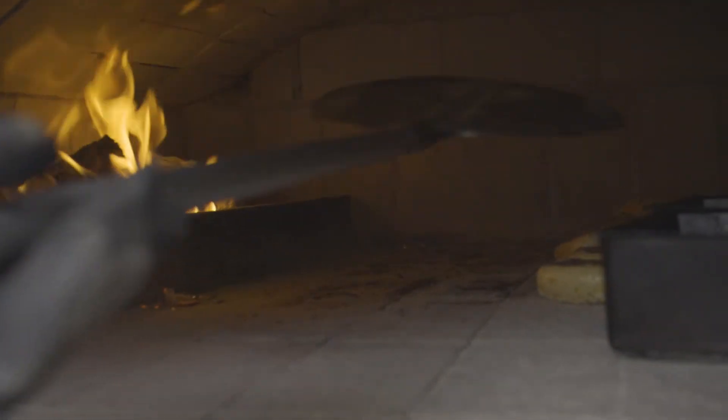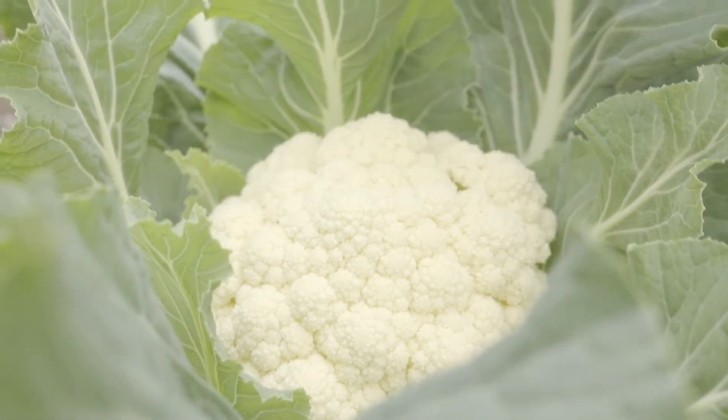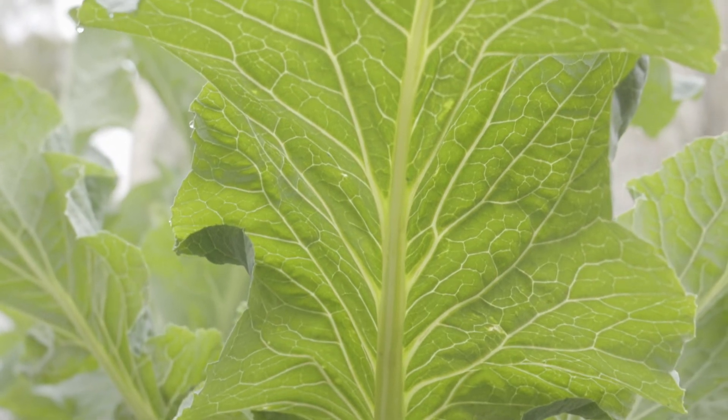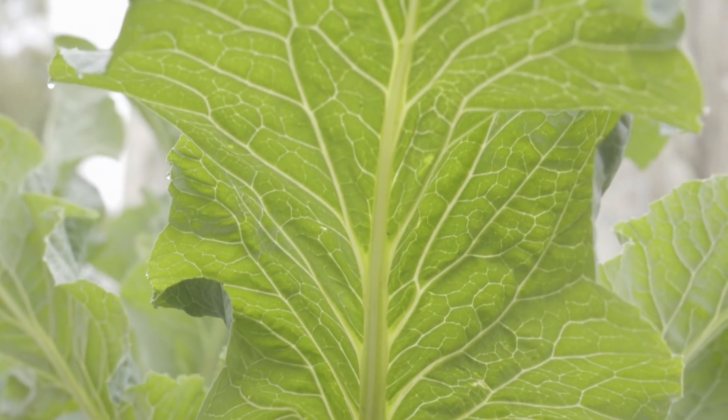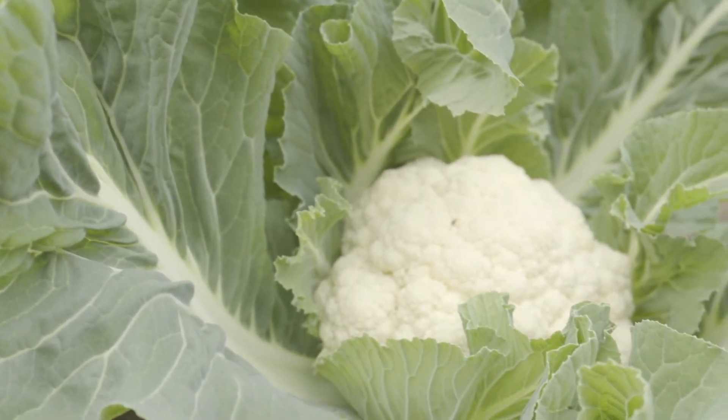Lots of our community food initiatives deal with this idea of food literacy — looking at how to grow food and how to prepare food. It's also about increasing people and the community's food security, and by that we mean that everybody has access to affordable and nutritious food.